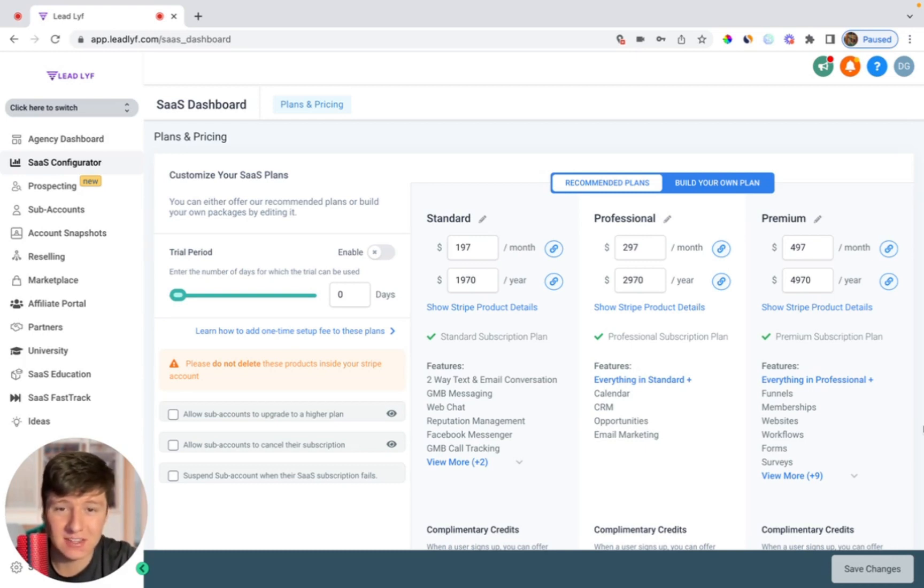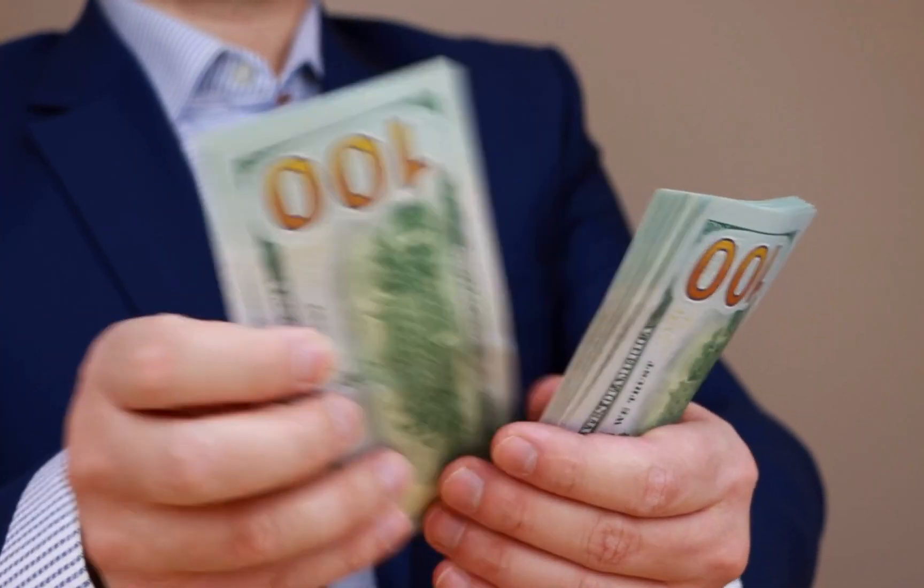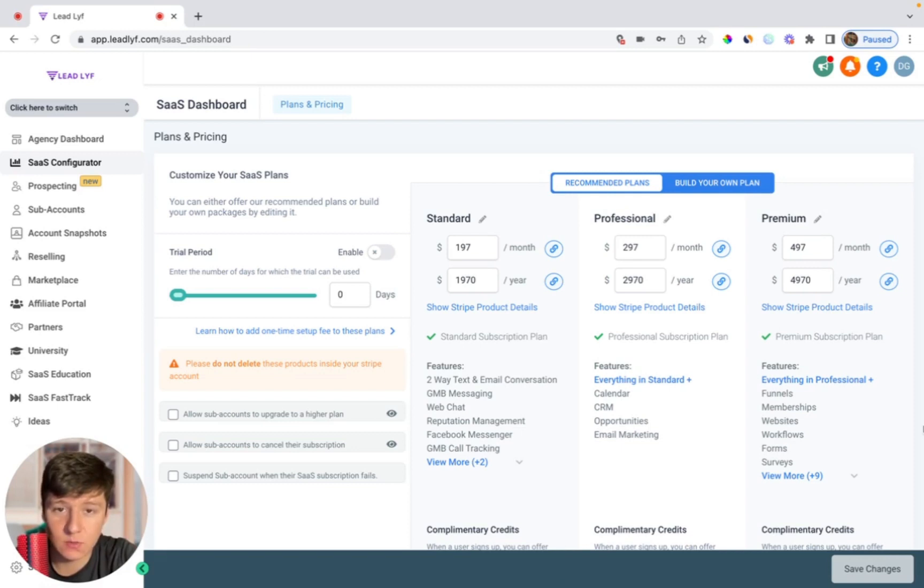So the hard part is going to be trying to convey the importance of having a website in 2023, because at the end of the day, these businesses that you reach out to don't care about having a new website. All they care about is making more money. So when reaching out to these businesses, we need to create an offer around that — making more money.